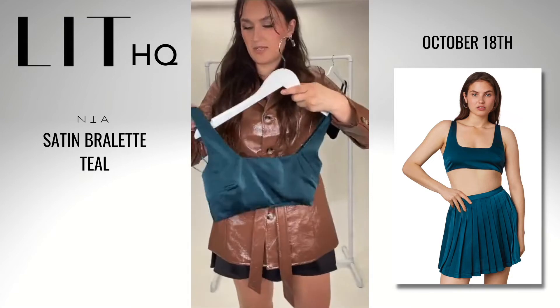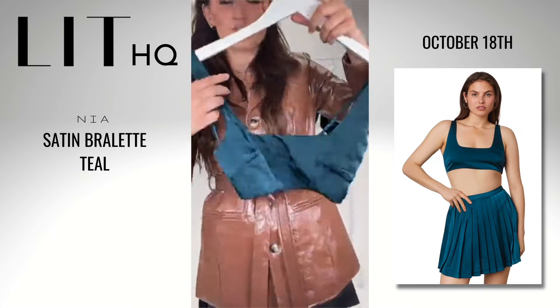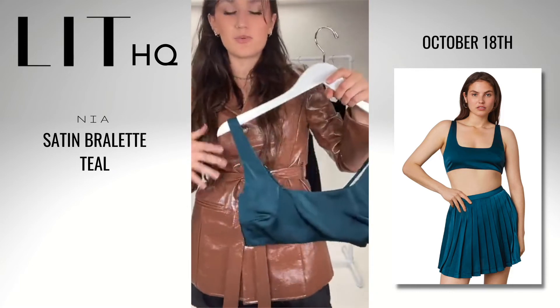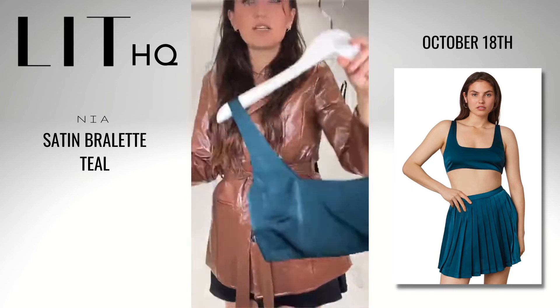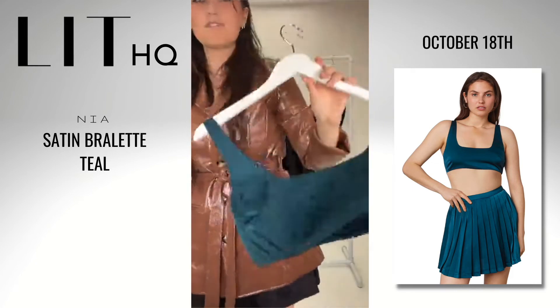The straps are adjustable as well, which I love because we do have the thicker straps in the front, and sometimes when you find thicker straps they're not adjustable. So I love that these ones are. You'll definitely get all the support you want and it'll fit absolutely perfectly. The color is absolutely stunning — this deep teal is definitely going to be a major color this season, kind of in the winter.